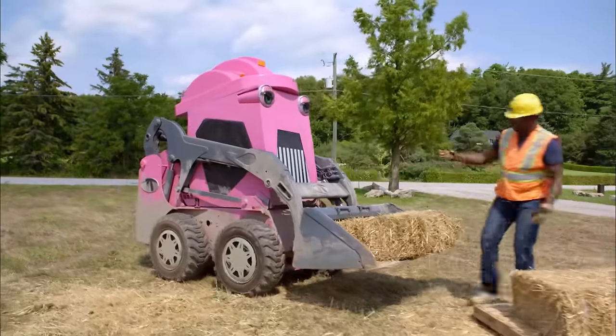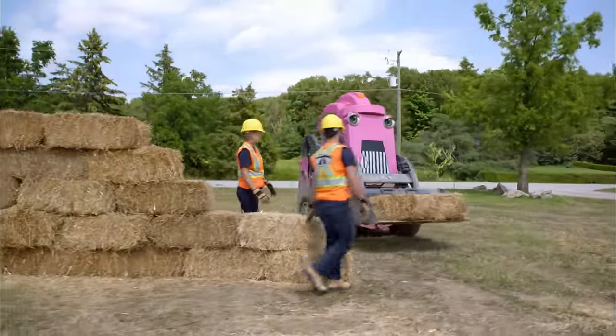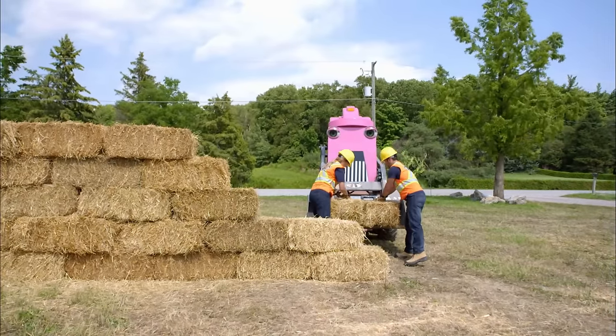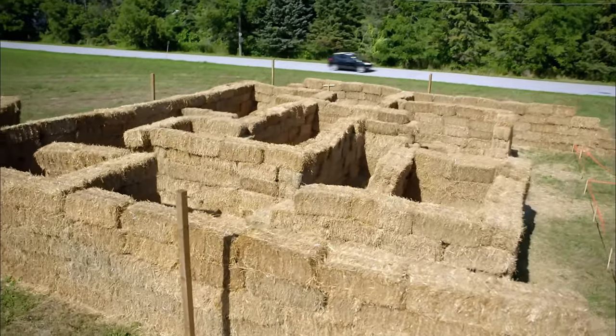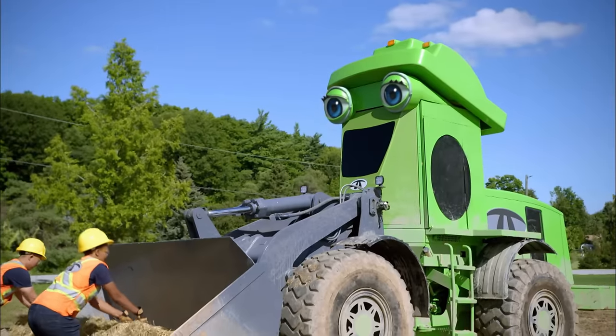Blinker's turn next. Nice job backing up. It's starting to come together. They're making great progress. Only one wall left to build. Now Sparky's turn.